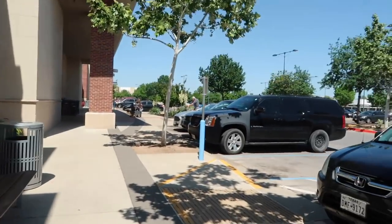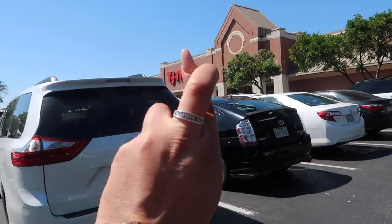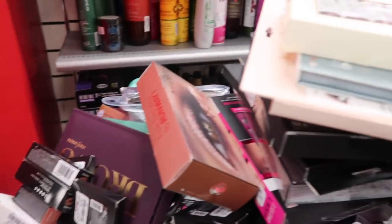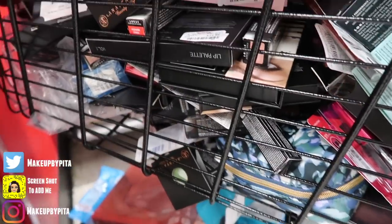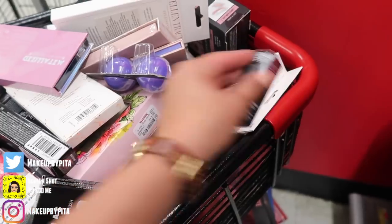Our second stop is TJ Maxx — hopefully they have Lily Lashes. Literally jackpot! Oh my god, I had never seen this! Are you kidding me?! There's a whole cart full of goodies — I get to dig in! This is like a dream come true!